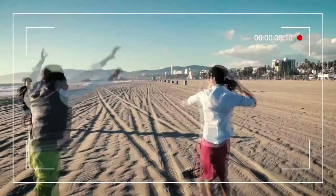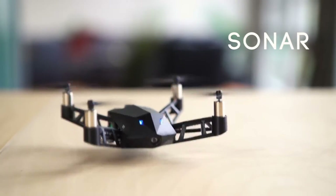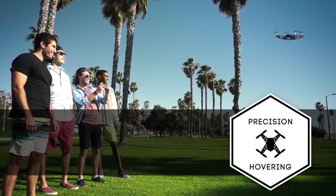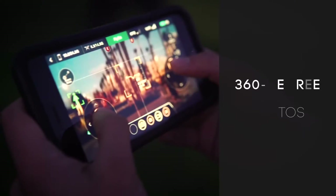You can even set the Kudrone to follow and track you so you can capture that perfect ride. Infrared and sonar sensors let you fly even indoors. Kudrone's advanced 4K camera positioning system and internal balancing technology combine for precision hovering — get that perfect shot, video, or selfie every time.